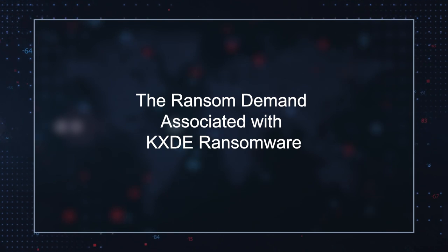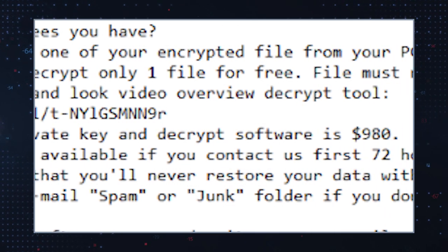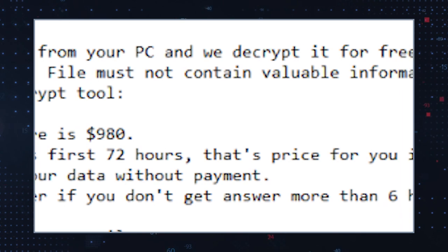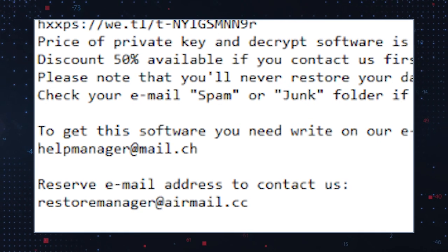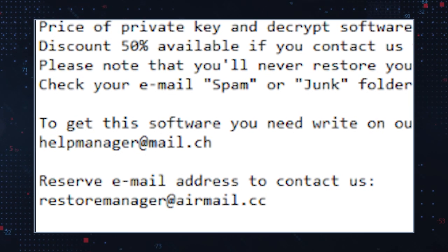KXDE ransomware's operators promise a decryption key to unlock the affected files in exchange for $980. However, they do offer a 50% discount should victims establish communication within 72 hours after encryption. The ransom note also instructs users to contact the criminals via helpmanager@mail.ch or restoremanager@airmail.cc.